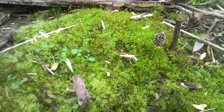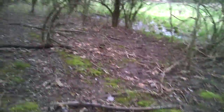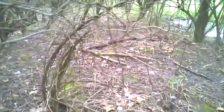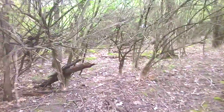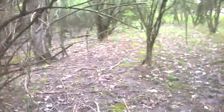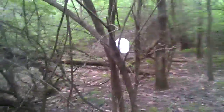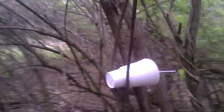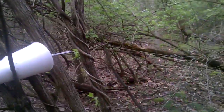I think somebody has found my hunting spot, and I've got something to show you — it's really rude, inconsiderate, and disrespectful. I'm gonna take it with me when I go, but they didn't just throw it on the ground and leave their trash behind — they decided to stick it in a tree. How disrespectful and rude is that? Anyway, I think somebody found my spot.